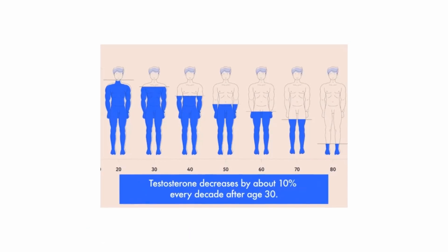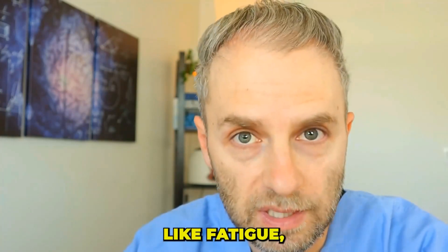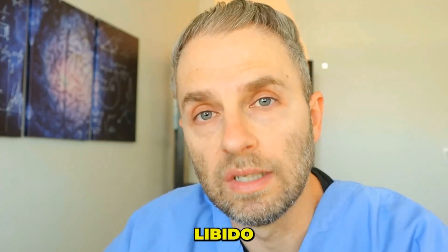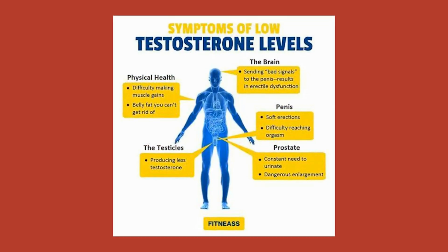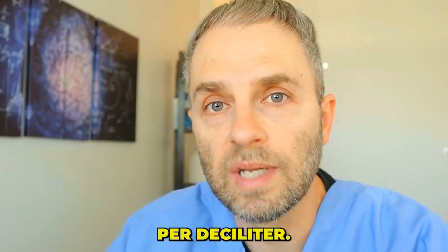When it comes to symptoms of hypogonadism, those are pretty well defined. A few of them include fatigue, low energy, lack of motivation, decreased muscle mass, inability to gain muscle despite putting consistent effort into working out, as well as problems with erectile function or decreased libido — these are all common symptoms of low testosterone. On the lab metric side, you're going to see a testosterone value in the range of 450 nanograms per deciliter or less.